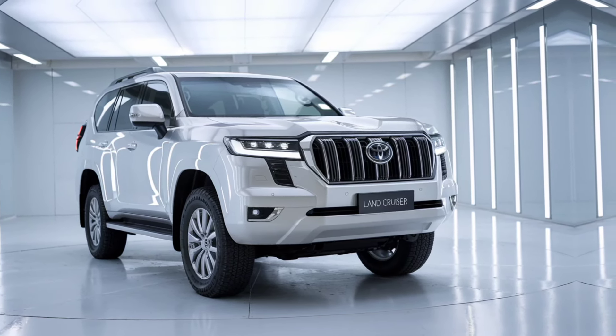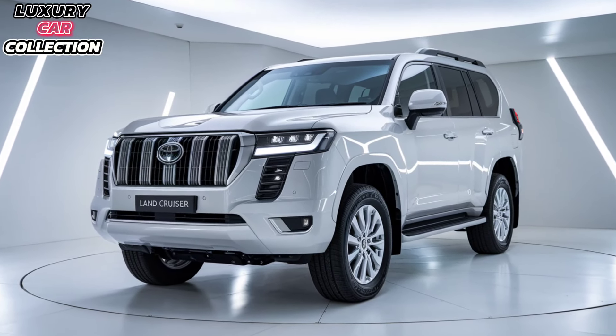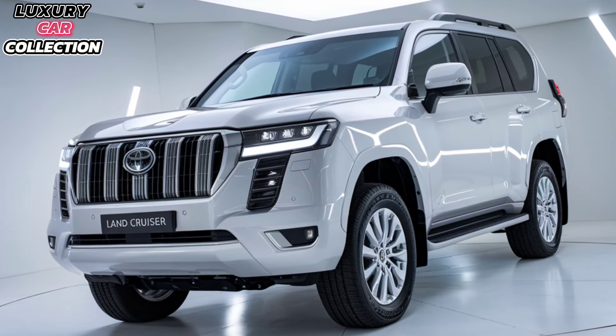Welcome back to Luxury Car Collection. Today, we're taking a deep dive into one of the most iconic off-roaders that just got a brand new update, the 2025 Toyota Land Cruiser Prado. This vehicle has long been the go-to for those who need serious off-road capability but don't want to sacrifice comfort. Let's explore what makes the 2025 model so exciting.